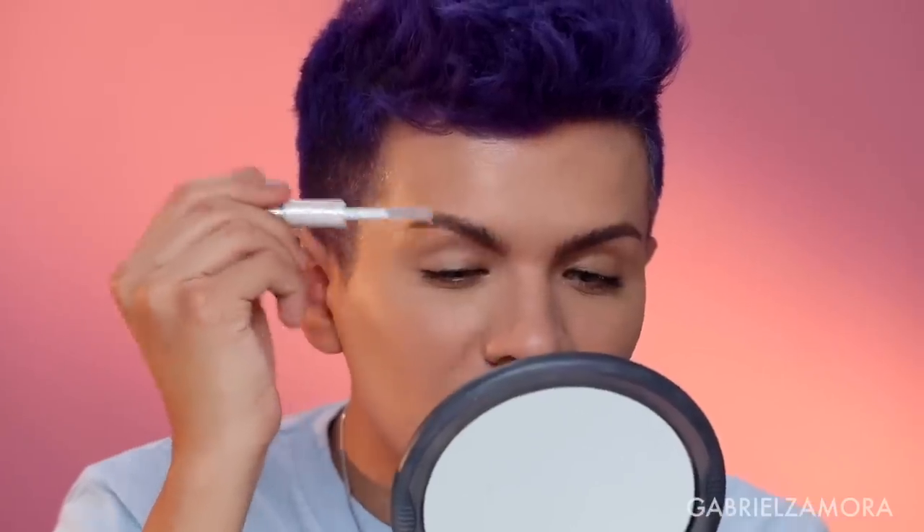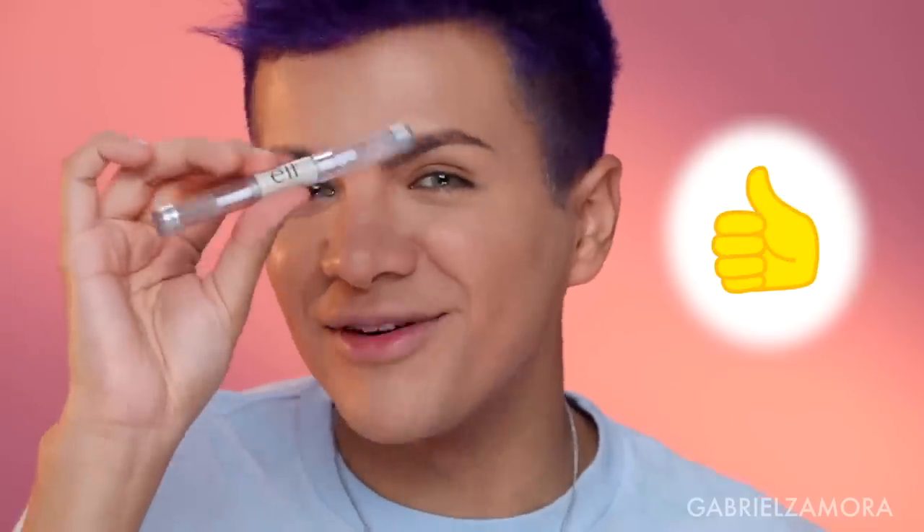For the clear brow and lash mascara, this is a two-dollar product and I've always loved it. One side is for eyebrows, the other is for lashes. I actually love wearing clear mascara on days when I'm not really wearing makeup — it helps define your lashes. And my brows look like they're not going anywhere. Major thumbs up.